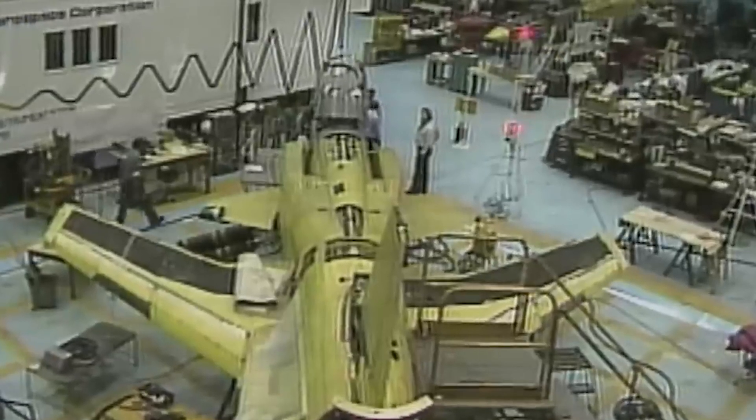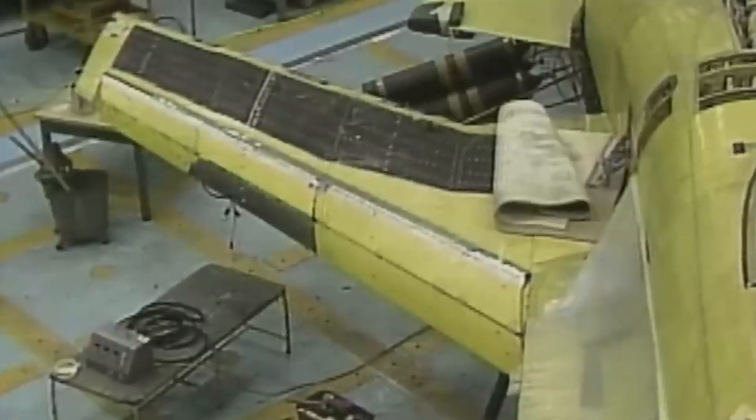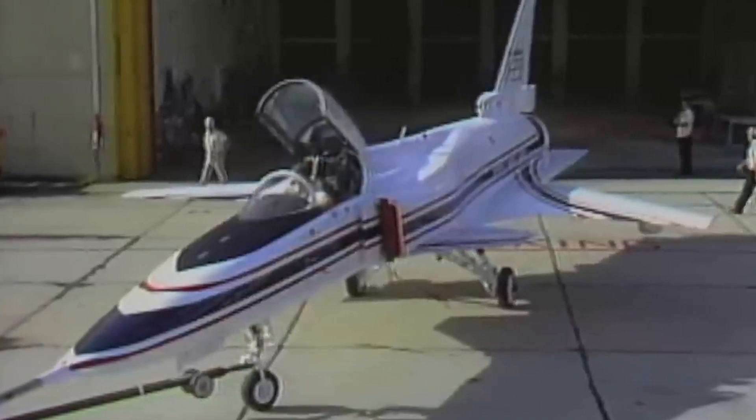Work began on the first prototype at Grumman's facilities in Bethpage, Long Island, New York in 1982, eventually being unveiled in August 1984.